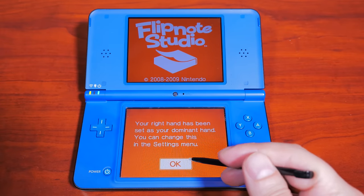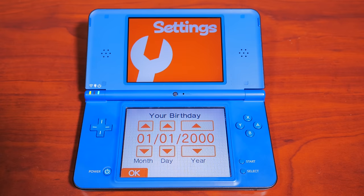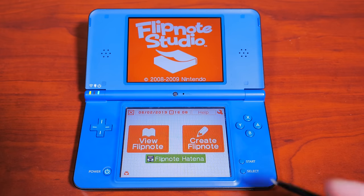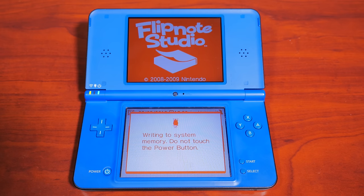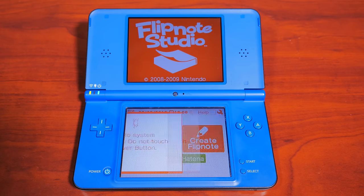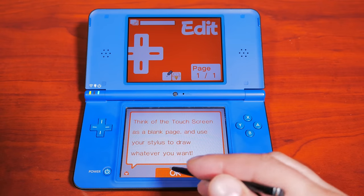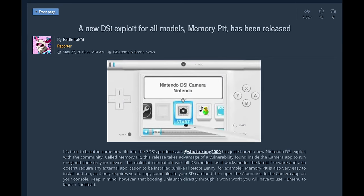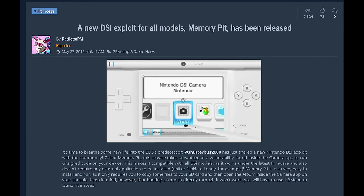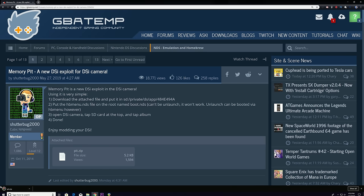The problem is that current exploits have a reliance on either downloading an application — in this case Flipnote Studio — from the DSi store, which is obviously no longer in service. This means that if you didn't already have it installed on your DSi, then you're out of luck. But all that has changed with a new method just released in May of 2019 that works 100% on all Nintendo DSi systems and is very easy to install. This new exploit, known as Memory Pit, works on all Nintendo DSi and DSi XL systems. It exposes a simple flaw on the SD card, and I will walk through the technical details shortly.